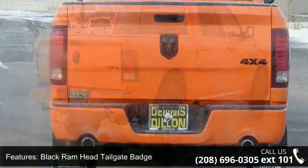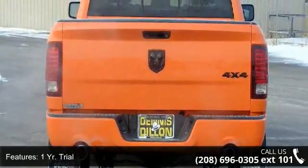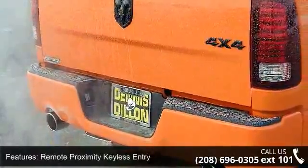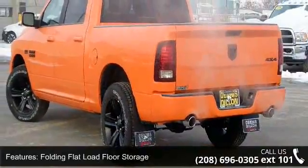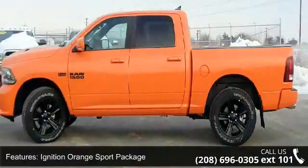one year trial, remote proximity keyless entry, folding load floor storage, ignition orange sport package, remote USB port, media hub, Uconnect access and next generation engine controller. Low mileage is an important factor in your purchase and this vehicle delivers